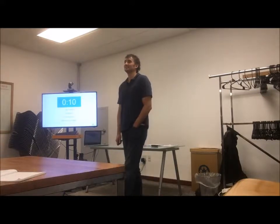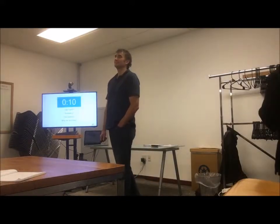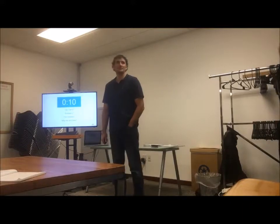I'm Kyle. I'm an operations coordinator for technical services, and I'm just here to learn.